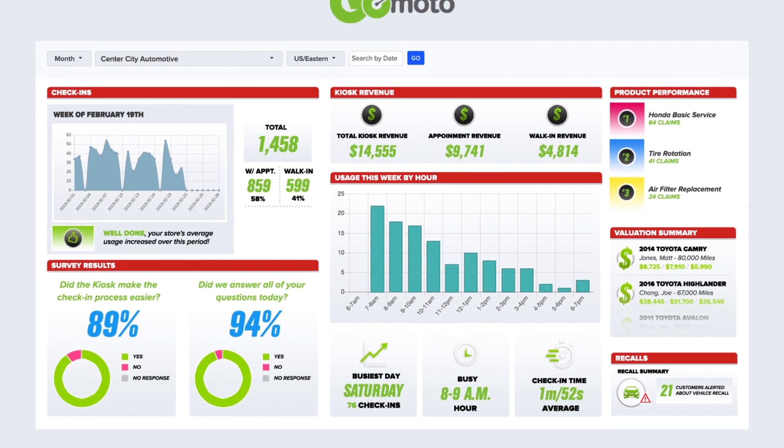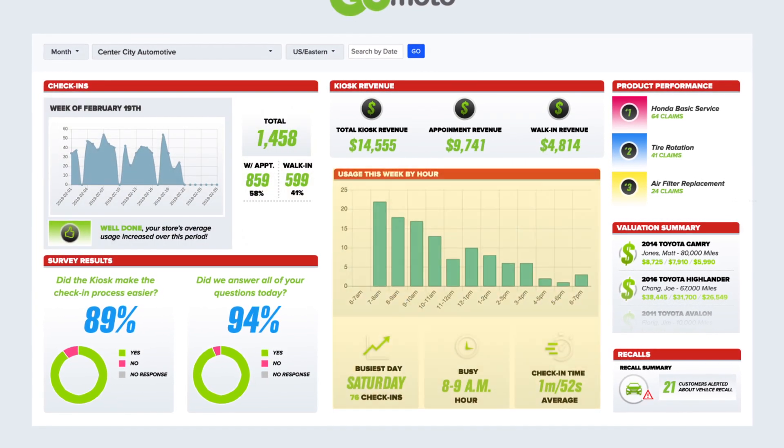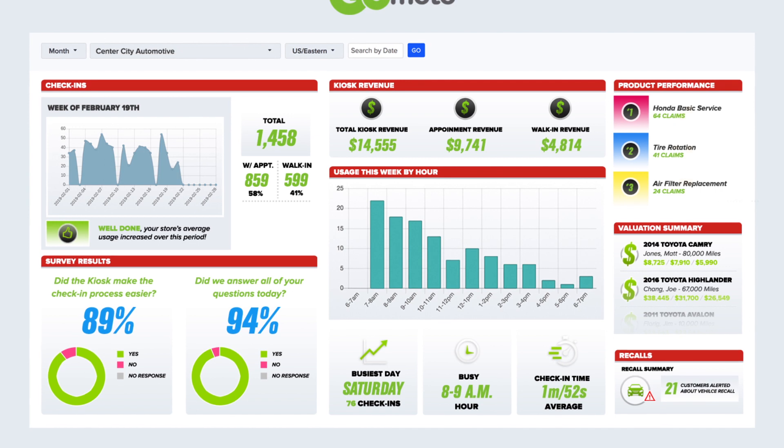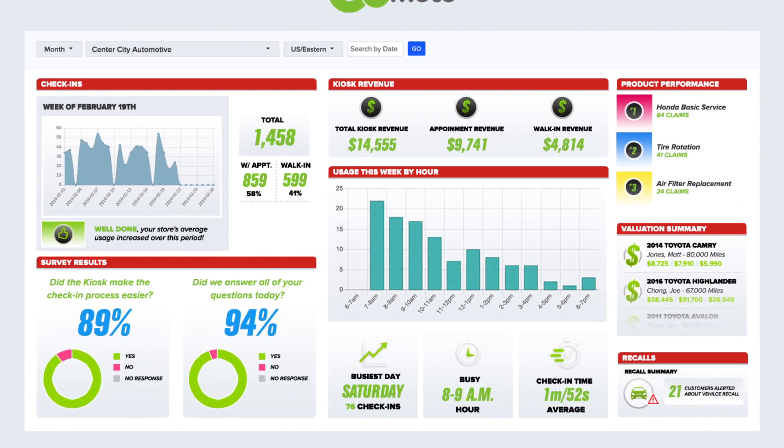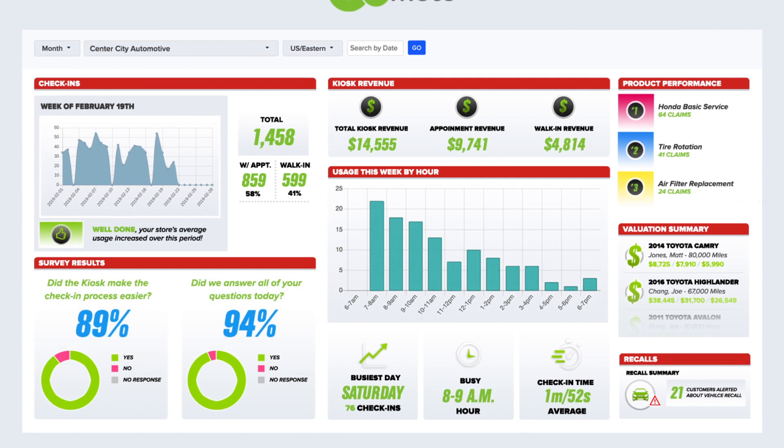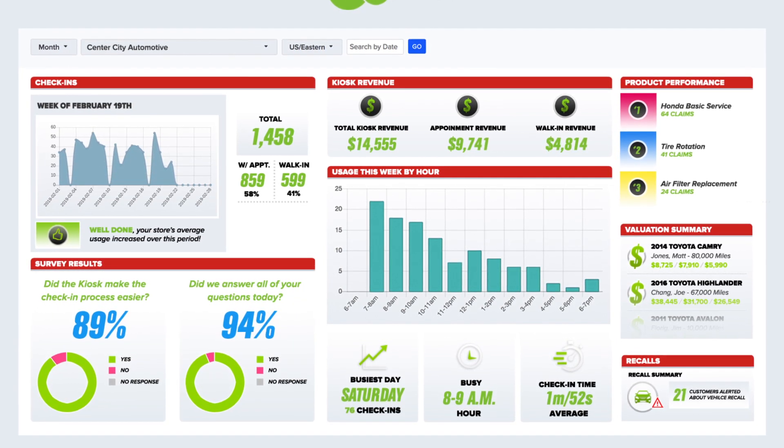Operations or service managers can easily review check-in activity, total kiosk revenue, top product sales, trade-in valuations, real-time factory recalls, and survey responses at a glance. This is powerful insight that can help you retain customers and increase sales.